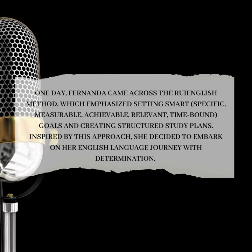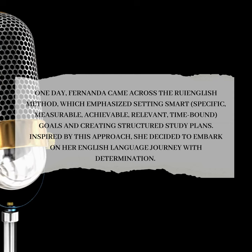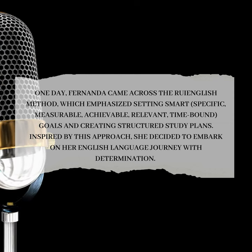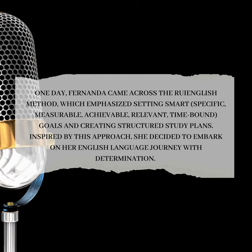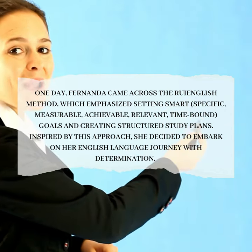One day, Fernanda came across the Roy English Method, which emphasized setting SMART goals — specific, measurable, achievable, relevant, time-bound — and creating structured study plans. Inspired by this approach, she decided to embark on her English language journey with determination.